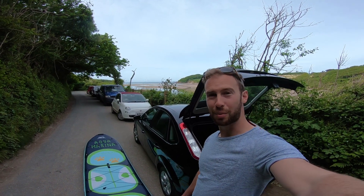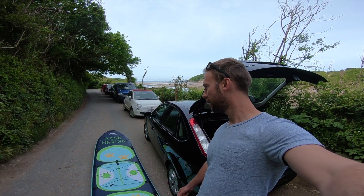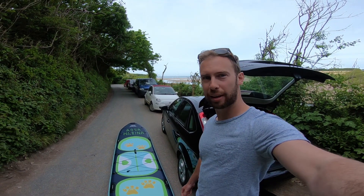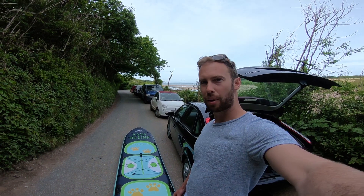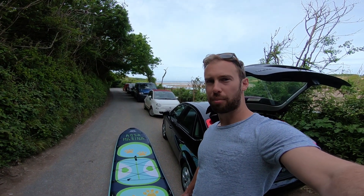Hi, I'm Harry. I'm working with the team at SUP Boarder and today I've been given this tandem paddleboard by Aqua Marina to try out and have a look at whether or not a couple should get a tandem paddleboard instead of two single boards.